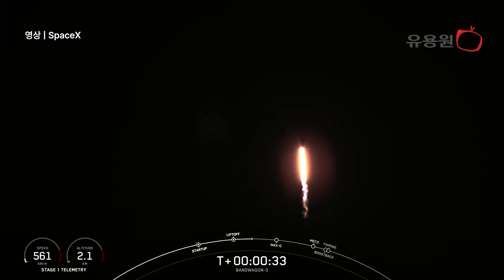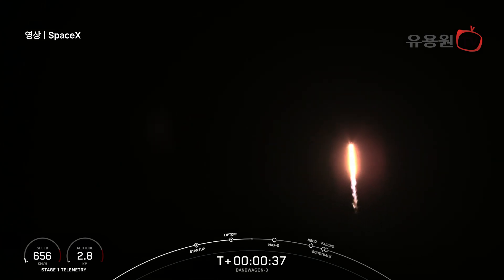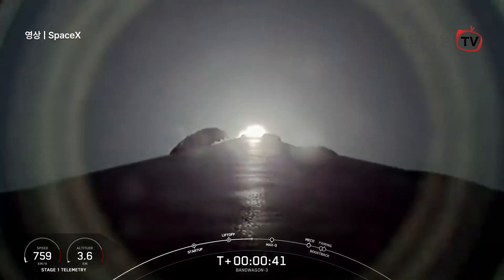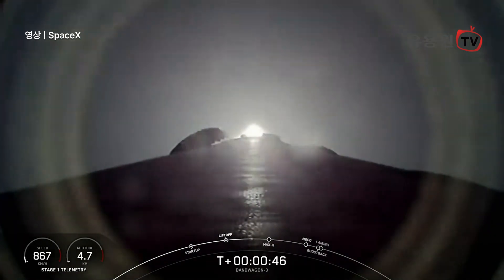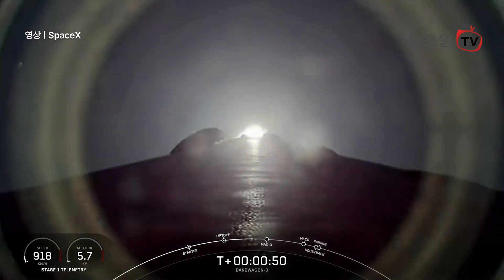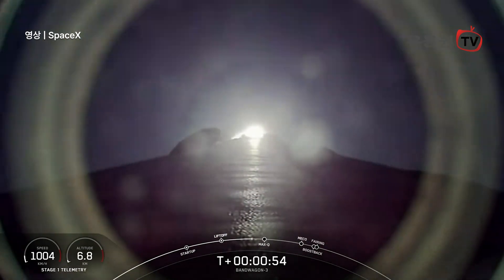Now at the T-plus 32 second moment, Falcon 9 has lifted off from Space Launch Complex 40 at Cape Canaveral Space Force Station. We are currently throttling down to prepare for max Q, the point of maximum aerodynamic stresses. Power and telemetry nominal. You can monitor the vehicle's telemetry in the lower left-hand corner of your screen.